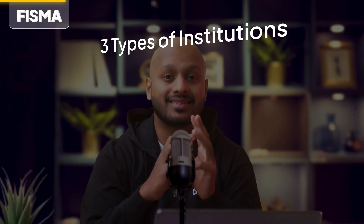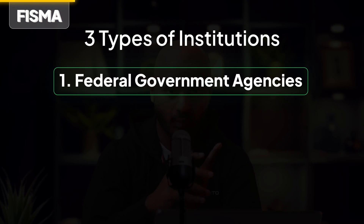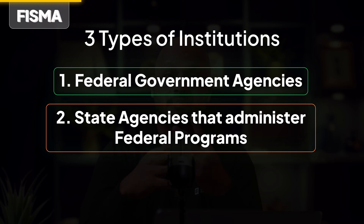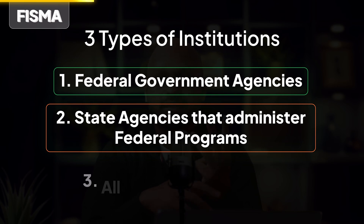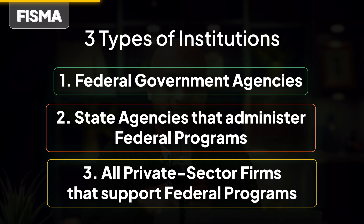FISMA applies to three types of institutions: one, federal government agencies; two, state agencies that administer federal programs like Medicare, student loans, etc.; and three, all private sector firms that support federal programs, sell services to the federal government, or receive federal grant funding. Simply put, if you're dealing in federal government information, you're under the Federal Information Security Management Act.